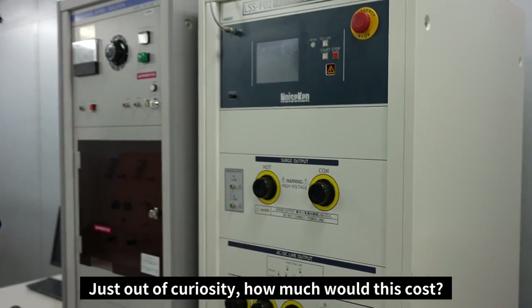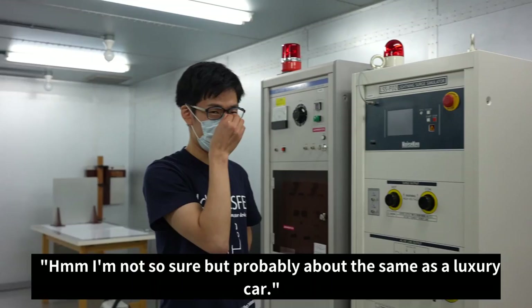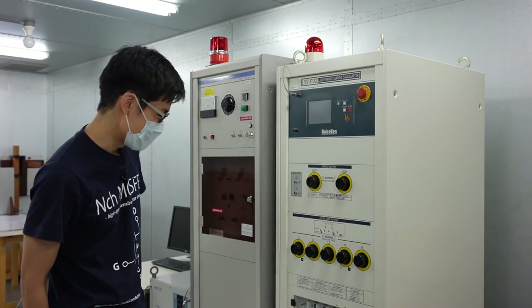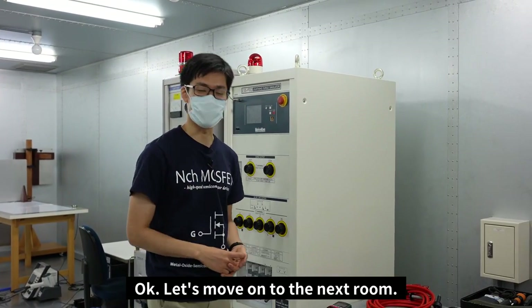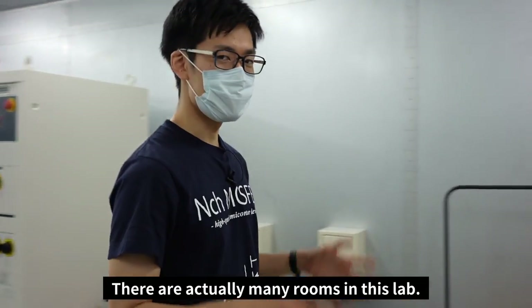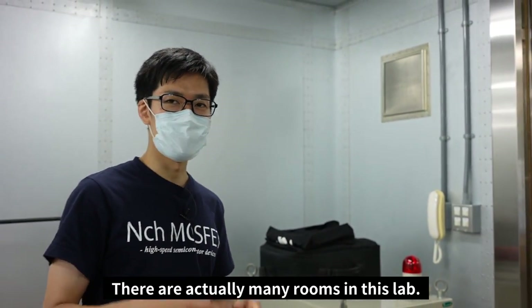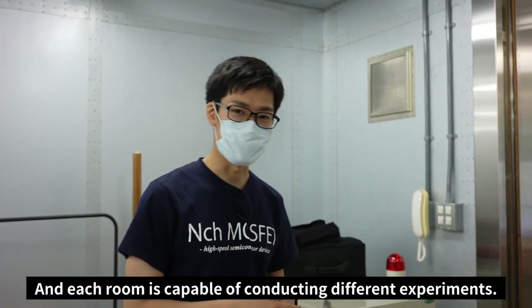Just out of curiosity, how much would this cost? I'm not sure, but it's probably the same as a luxury car. That's quite expensive. Experimental equipment must all be really expensive. Okay, let's move on to the next room. There are actually many rooms in this lab, and each room is capable of conducting different experiments.